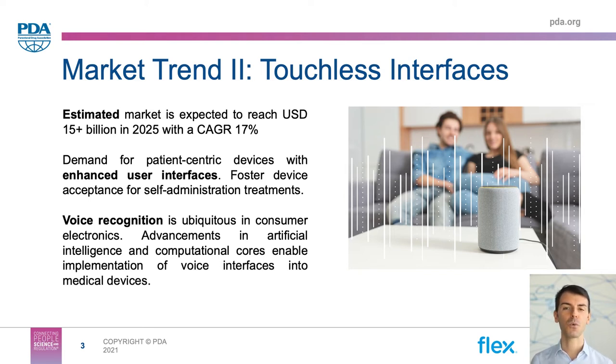We all know that voice recognition technology is extremely popular nowadays in many consumer applications, with tons of voice assistants deployed in smartphones, smart speakers, or remote controls. Due to COVID, there has been an even stronger demand for touchless voice interfaces, in order to limit as much as possible the exposure to contaminants. So we believe that touchless voice interfaces are likely going to become soon one of the most attractive features to integrate into the next generation of medical devices as well.